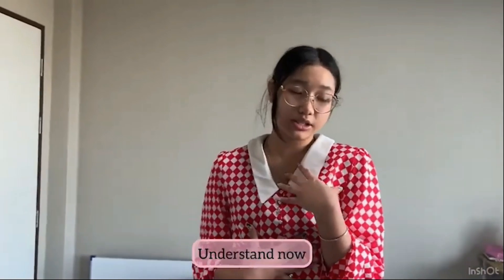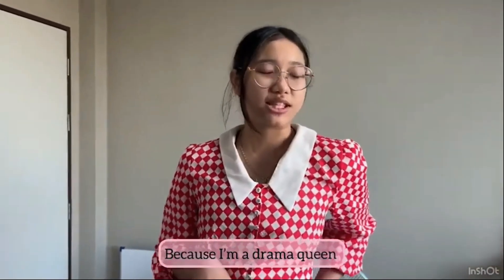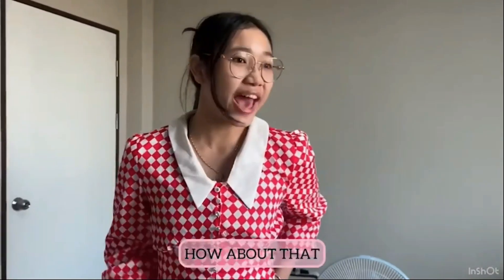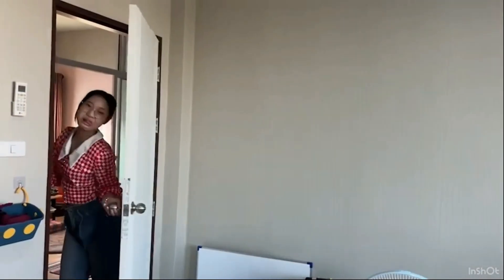Oh okay, I understand now. I'm so sorry, but I'm still going to be dramatic because I'm a drama queen. How about that? Cut. Thank you.